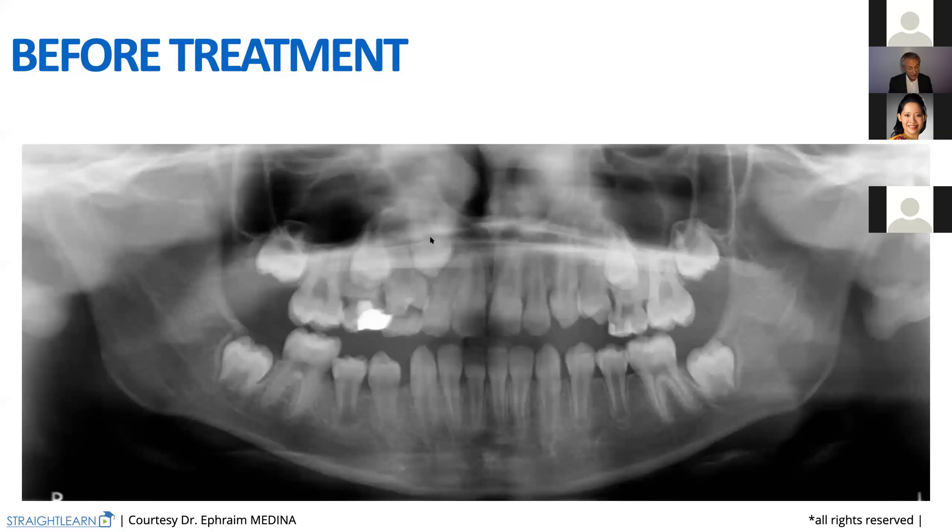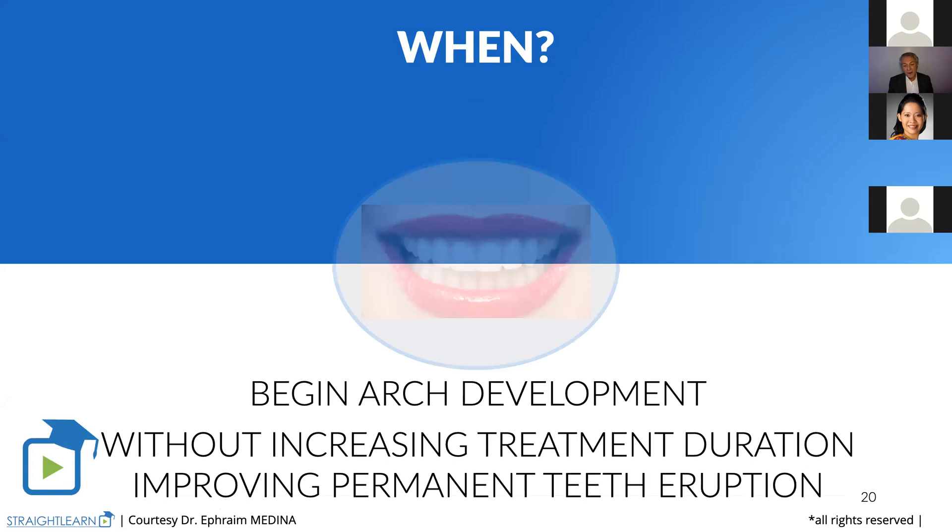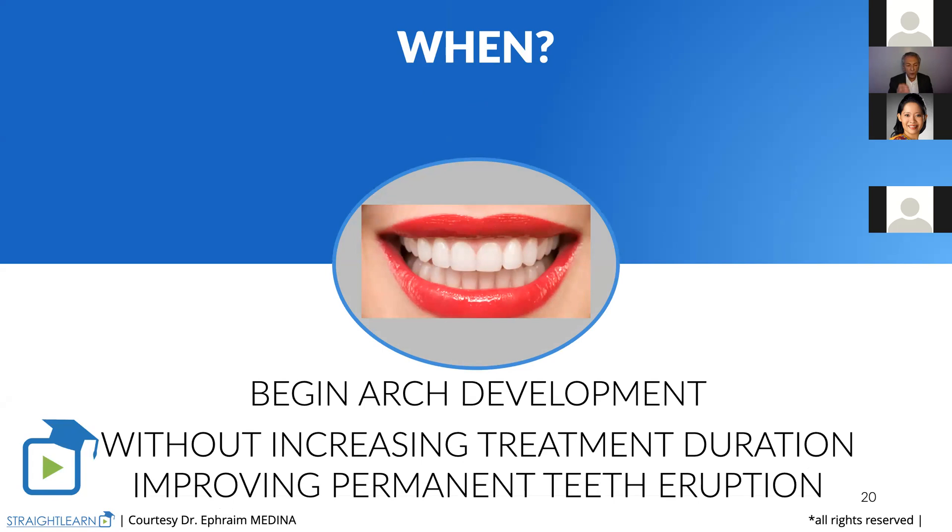And here comes a new question: when? When can we begin the arch development? We always want to begin the arch development without increasing the treatment duration. This is something very important for us. We want to get quite the same duration of treatment. And we want, by beginning the arch development at the right time, to improve the permanent teeth eruption.